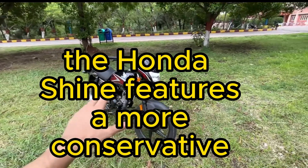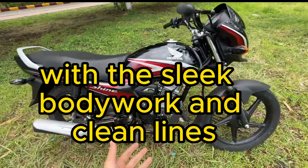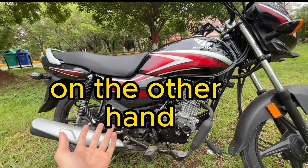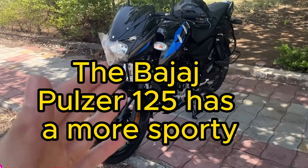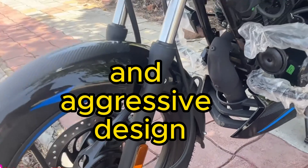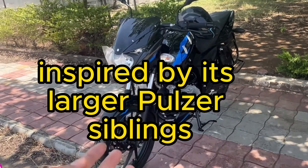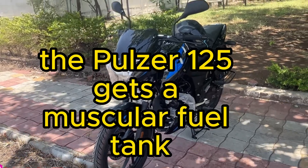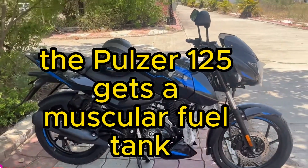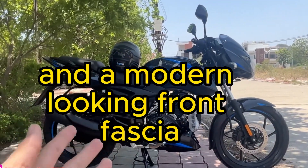Two: design and styling. The Honda Shine features a more conservative and elegant design, with sleek bodywork and clean lines. On the other hand, the Bajaj Pulsar 125 has a more sporty and aggressive design, inspired by its larger Pulsar siblings. The Pulsar 125 gets a muscular fuel tank, split seats, and a modern-looking front fascia.